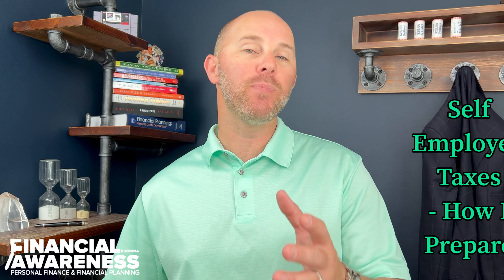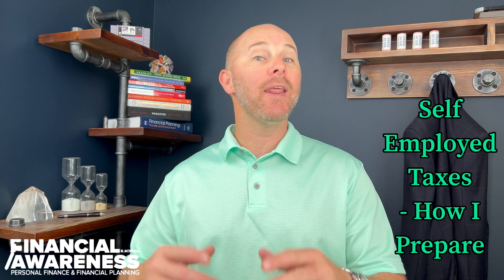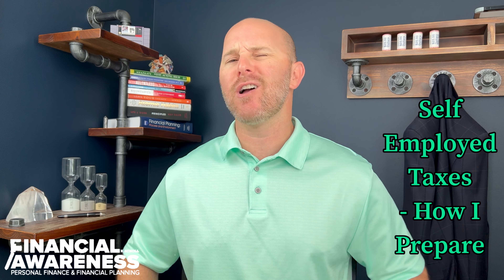What's up guys? I'm Kay Scholl. Welcome to another financial awareness video. Today we're talking self-employed taxes and how I prepare for our federal annual tax return. I gotta go pick up my kids from school, so let's just talk about this in the car.